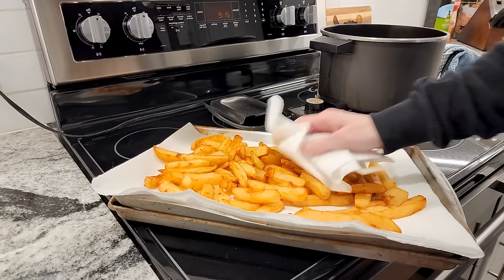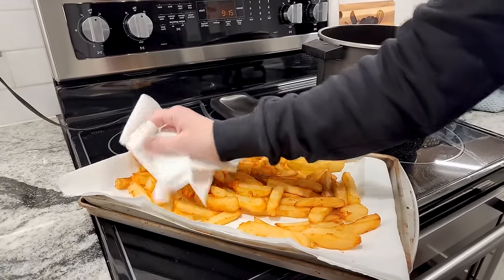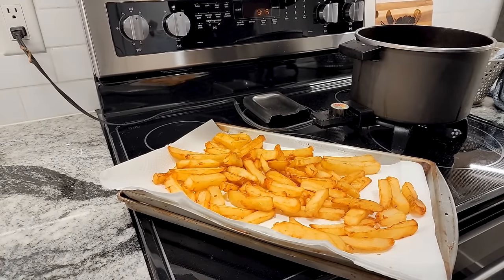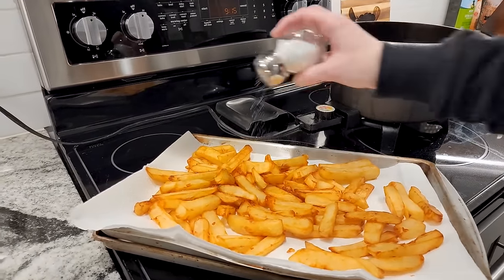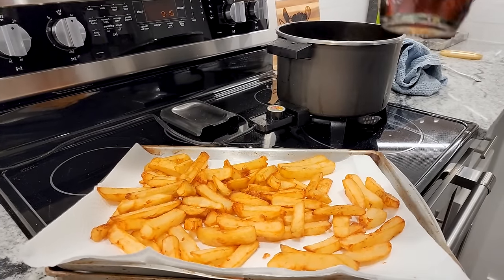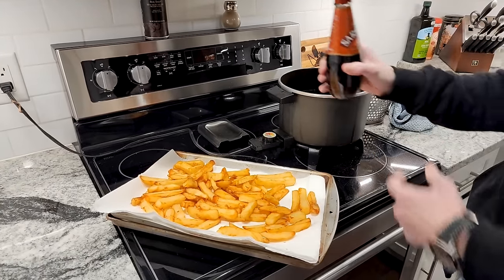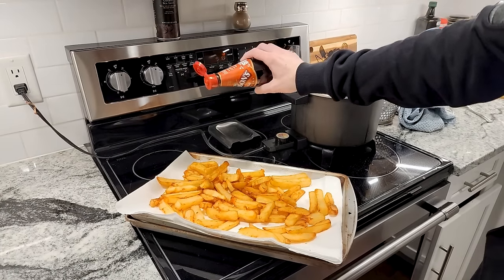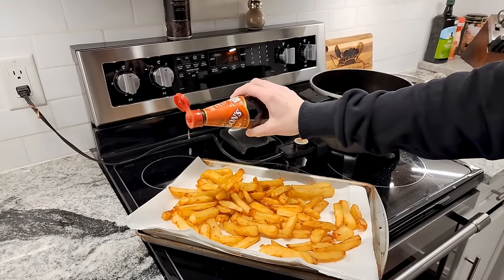Just gonna get some of the extra grease off - there's really not a whole lot on there. And of course we're not named after falls, this is my favorite condiment on planet earth - salt! You guys can judge me if you want but I like a lot of salt. And of course we gotta have some malt vinegar. I'm afraid I'm gonna put it on all of them. I know Debbie's not a huge fan - just a splash or two here and there. She's not a huge malt vinegar person but I love it.